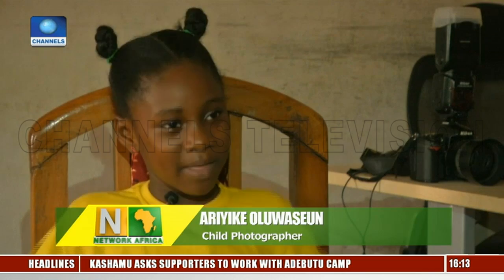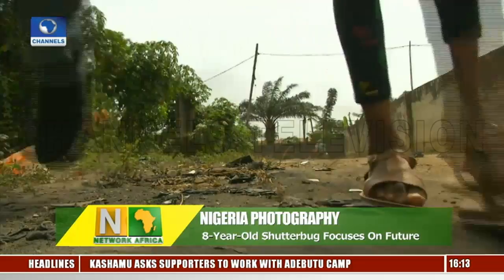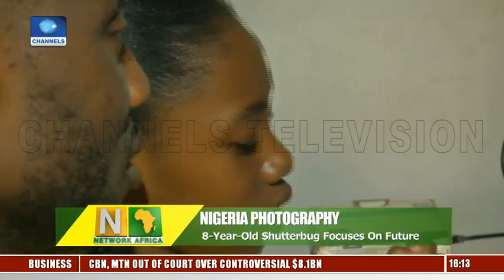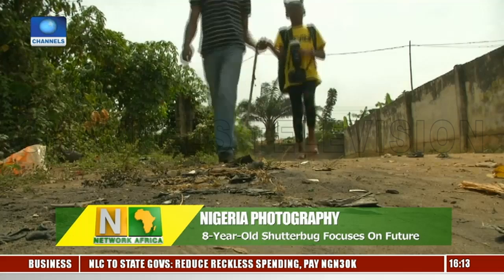She gets offers to cover events every week for the novelty effect, but she says the quality of her images quickly earns her respect. Ariike's love for photography began at the age of 2 when she received a toy camera in her gift pack after a birthday party. Her grandmother, who is also a photographer, saw how she handled the toy and decided to buy her the real thing. Ariike's parents, both photographers, accompany her to her shoots and help her edit and print her selections.